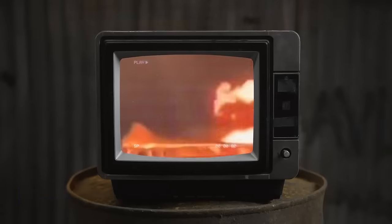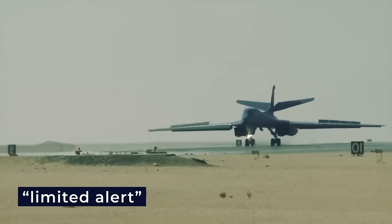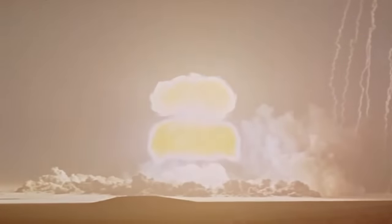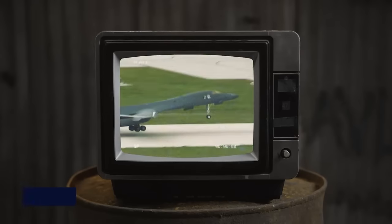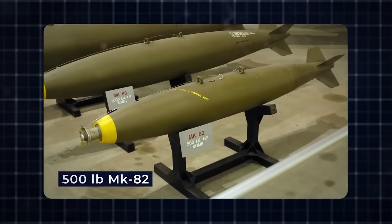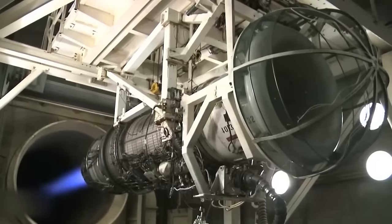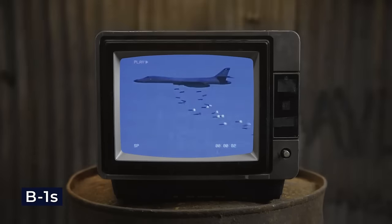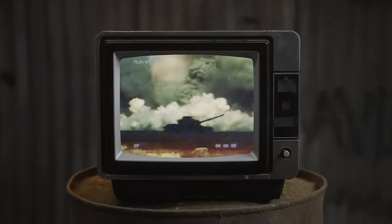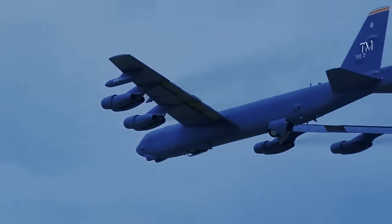In late 1990, engine fires in two B-1Bs prompted a fleet grounding due to first-stage fan issues. After inspections and repairs, they resumed duty on February 6th, 1991. By 1991, the B-1 had a developing conventional capability, with 40 aircraft capable of deploying the 500-pound MK-82 general-purpose bomb, though engine problems prevented their use in Operation Desert Storm. At the time, B-1s were mainly reserved for strategic nuclear strike missions as an airborne nuclear deterrent against the Soviet Union, while the B-52 was more suitable for conventional warfare.